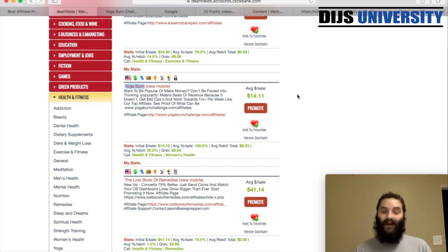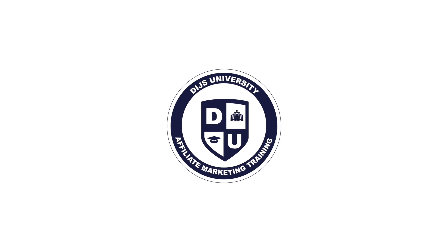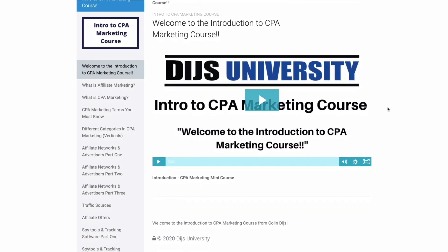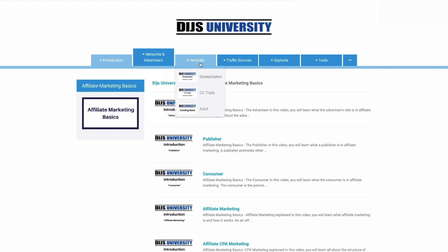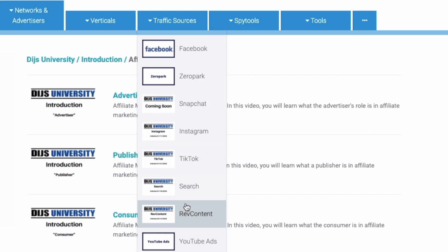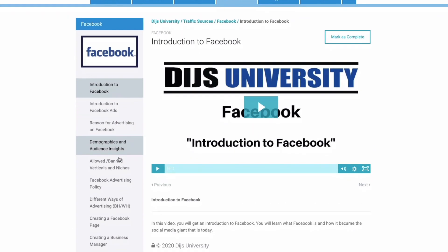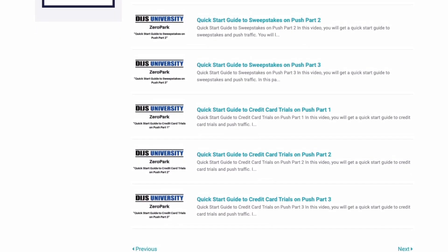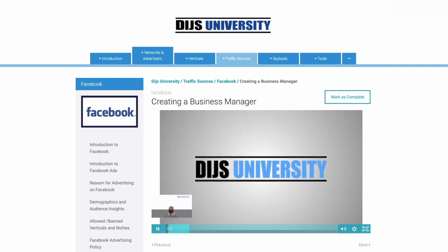With that being said guys, if you want to see more videos like this and more great information, join the most active online affiliate marketing community — the AFK forum — using the link in the description below. Hope to see you in the next one. Are you struggling with your affiliate marketing business or want to take things to the next level? Allow me to introduce you to Dice University — the number one affiliate marketing training platform in the world. Whether you're a beginner or advanced affiliate marketer, Dice University offers thousands of videos on topics like Facebook, volume, Adplexity, and more. Step by step, you will learn the super affiliate ways to get the most out of each traffic source. Click the link in the description to sign up today.